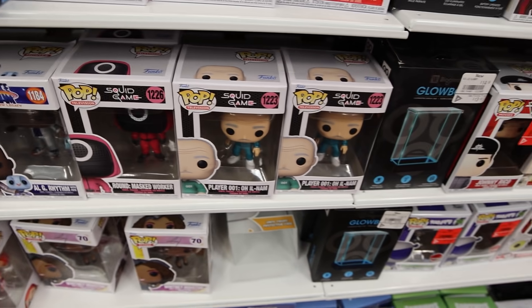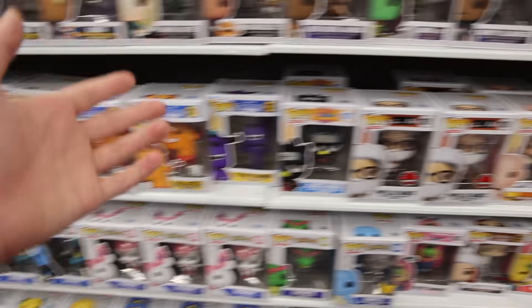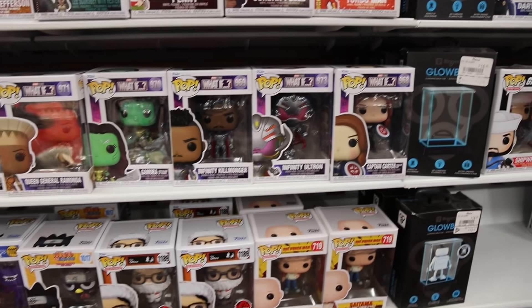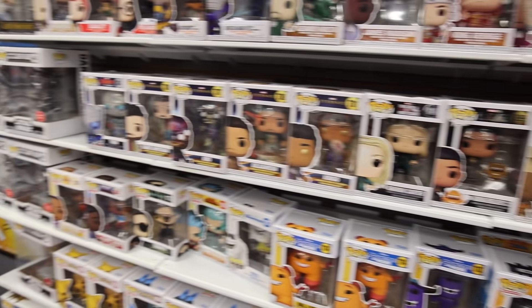A little higher up, they still have some of the Squid Game ones, as well as The Simpsons, and it looks like they may have got too many of these ones in. Then above that they've got Pokemon as well as Monsters, and Phyllis Vance — too bad this one's out of season, because I feel like if it was around Christmas this one would have sold way better. And then above that, they have an entire row of Marvel characters, and it looks like they got pretty much the entire new wave of What If, as well as a bunch of other good ones.